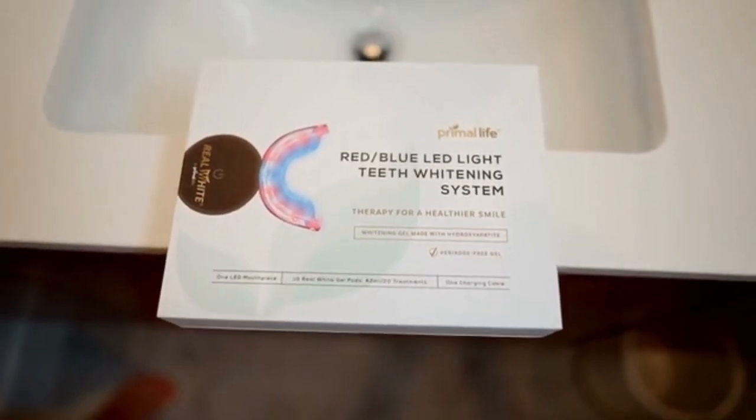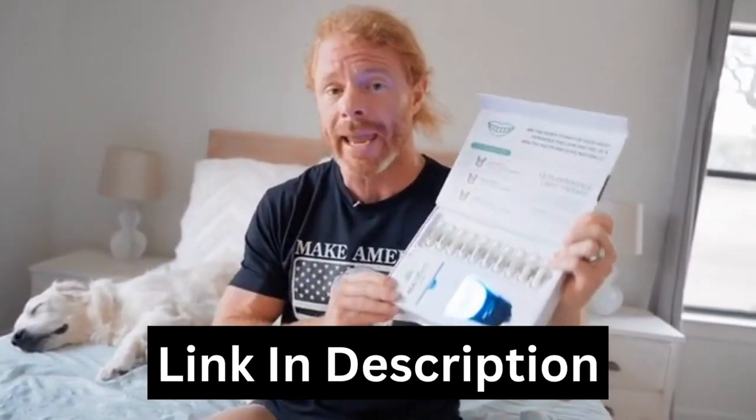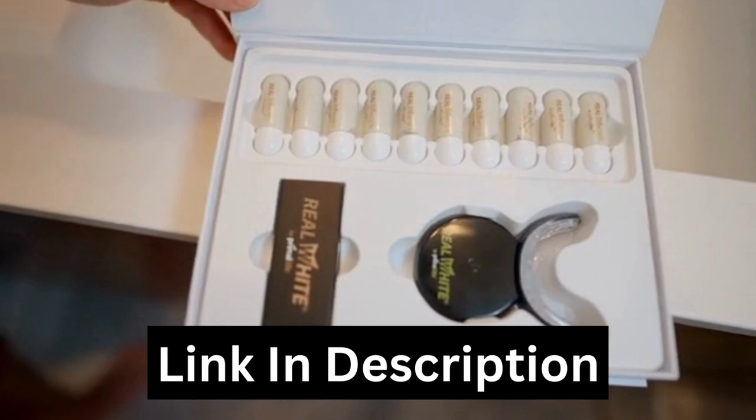The Primal Life Organics teeth whitening system is the only teeth whitening system on the planet that I use for two reasons. One, it's super effective at whitening my smile. And two, it's safe and all natural.